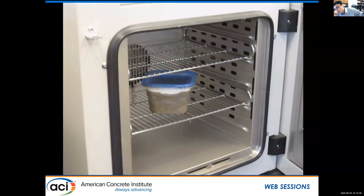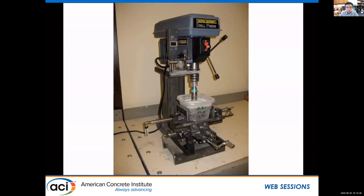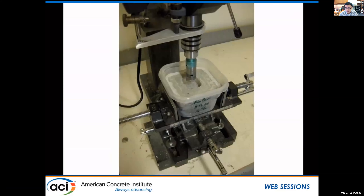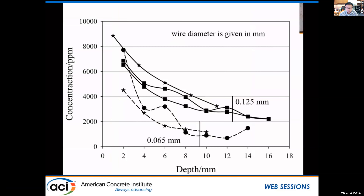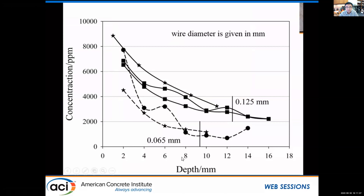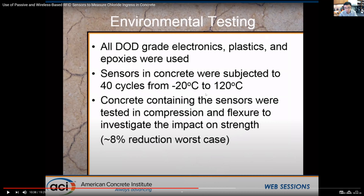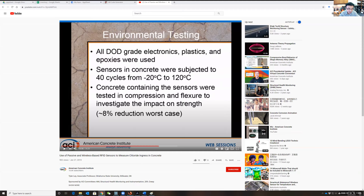To benchmark the sensors, researchers buried them in containers at known depths, applied chlorides on top after curing, sealed everything, and put them in an oven to speed up diffusion. They repeatedly scanned and measured the sensors — you could even just scan the whole oven without removing them. Results show that sensors at different depths with different sensing wire thicknesses produce reproducible signals, giving a reliable warning that chlorides are approaching.